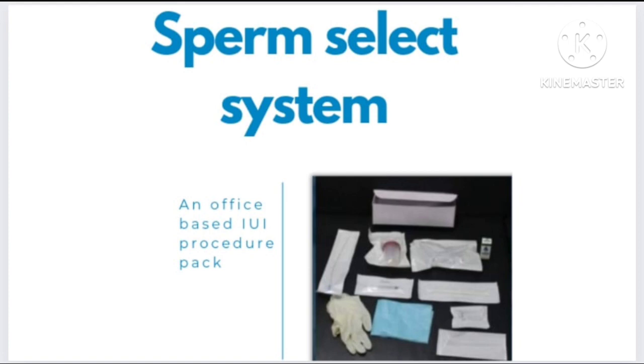Additional components include a semen sample container, disposable gloves, syringes and a 21 gauge needle, a duct speculum, and a conical vial for sperm processing.